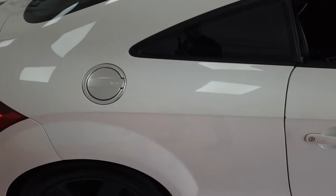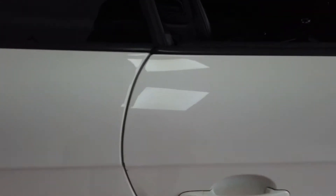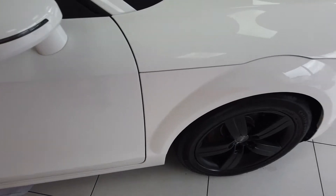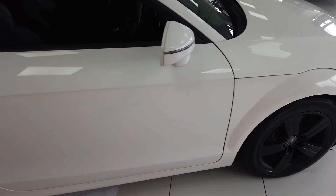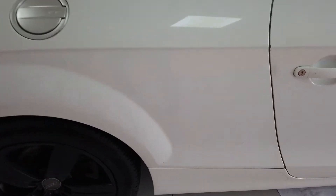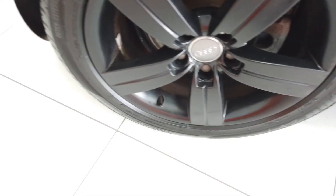Coming down the driver's side, there is a little touch there which will be very easily touched in. And a little mark there on that handle. So the back — a little scuff there, and a little scuff there, and then another.